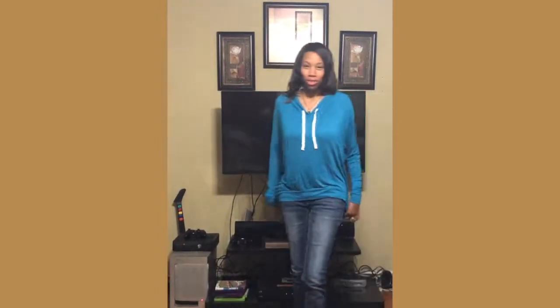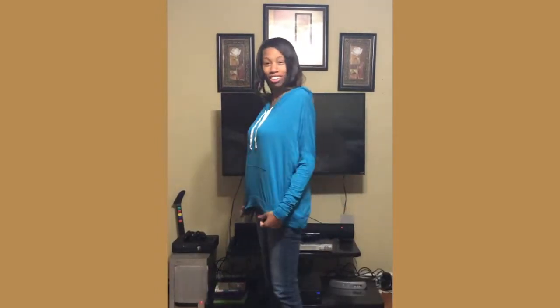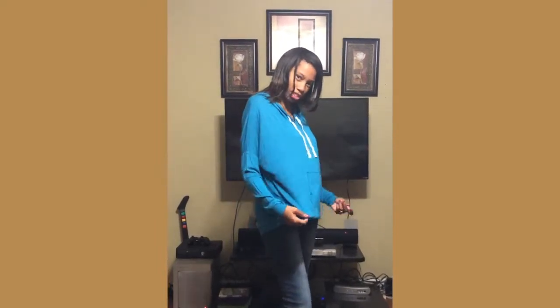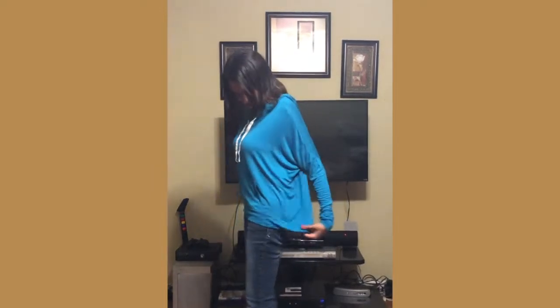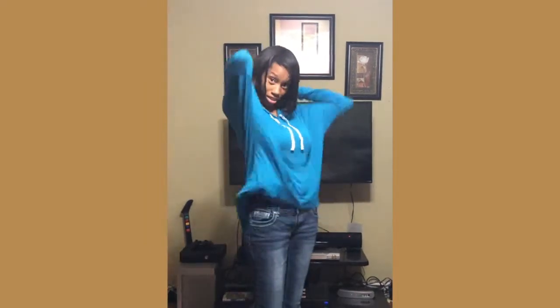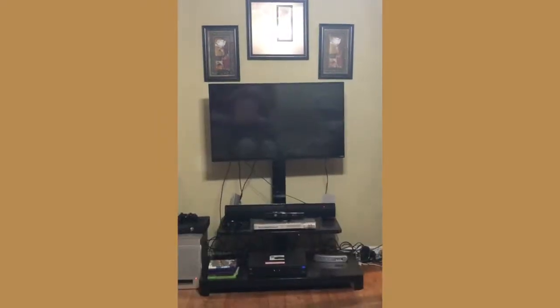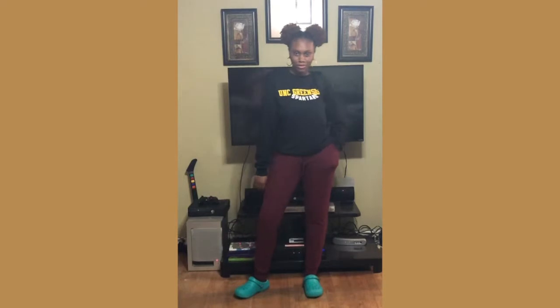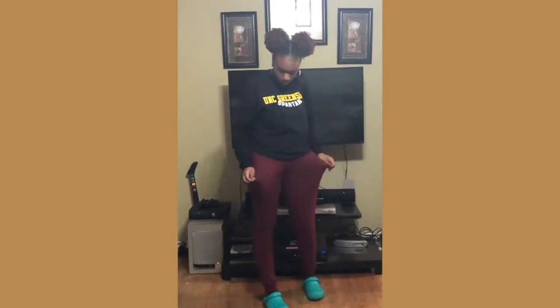I can tell by my daughter's face when I tried this on that this is not it, and I agree with her — it's just so ill-fitting, the bottom has been stretched out. I'm not even going to stay in this. Now I was going to try on these joggers, called Soft and Chill in burgundy, but my daughter beat me to it.